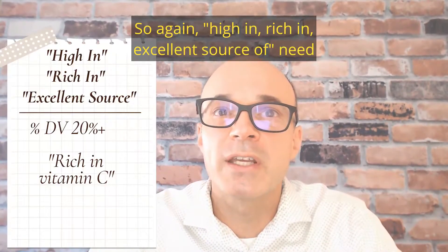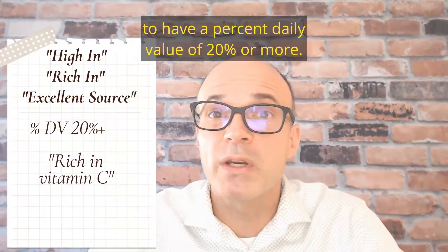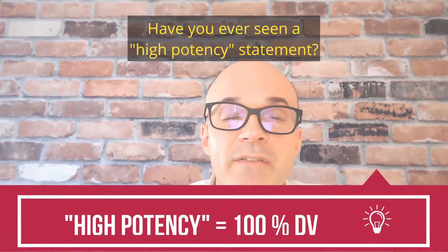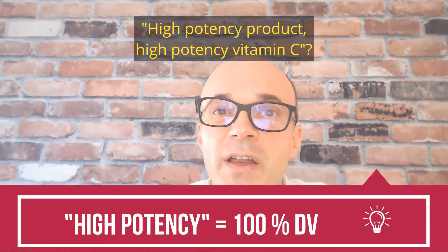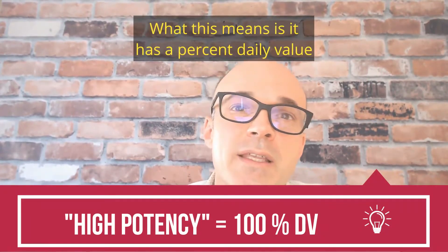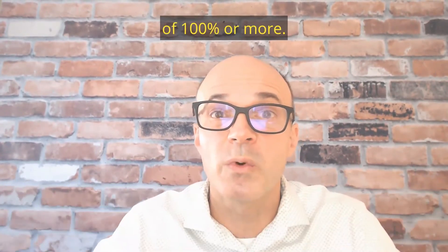So again, 'high in,' 'rich in,' and 'excellent source of' need to have a percent daily value of 20% or more. Now let's move into high potency. Have you ever seen 'high potency product' or 'high potency vitamin C'? What this means is it has a percent daily value of 100% or more.